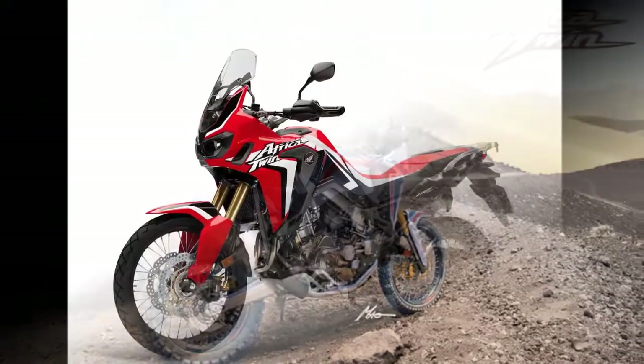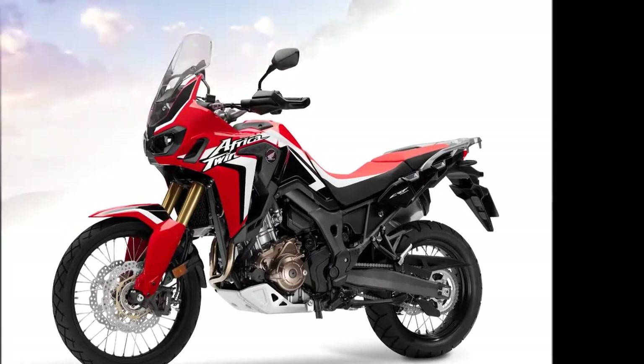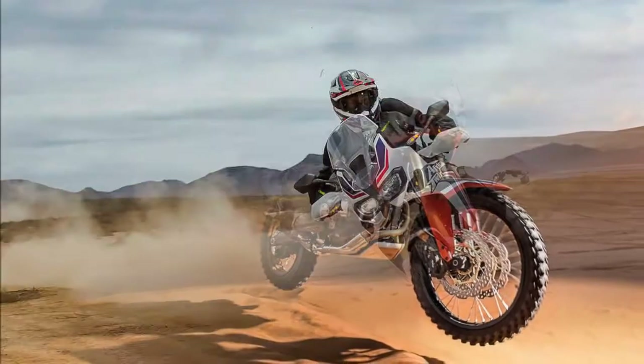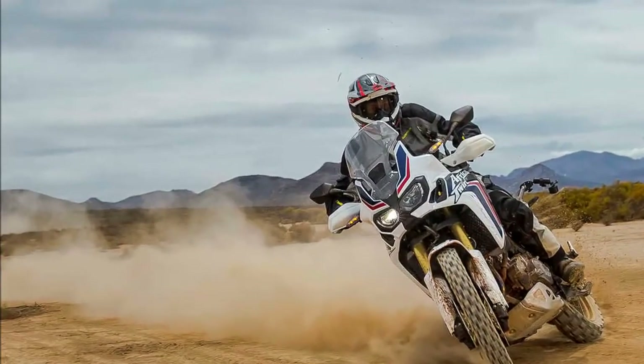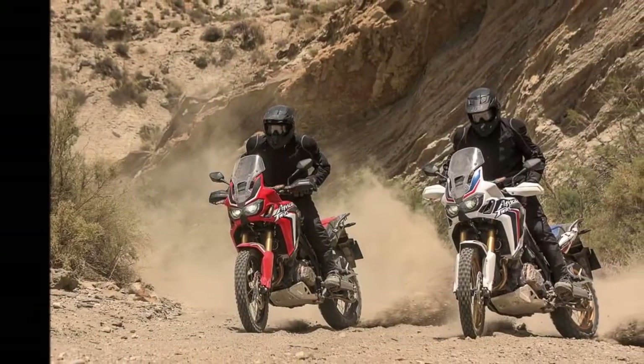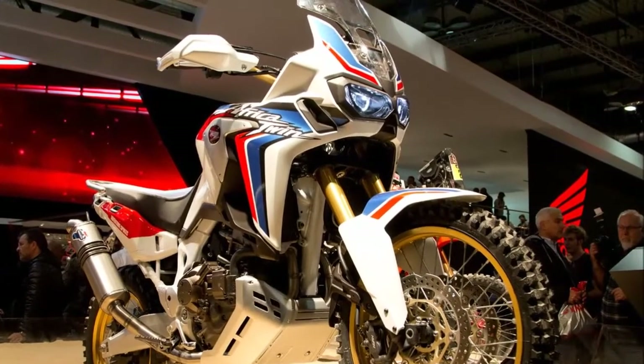The bike is an extremely capable off-roader thanks to its long-travel fully adjustable Showa fork and shock absorber, 310mm front discs with 4-piston calipers and 256mm rears, 21-inch front tire, 18-inch rear tire, and 250mm of ground clearance. It is also equipped with ABS with rear ABS on-off functionality.